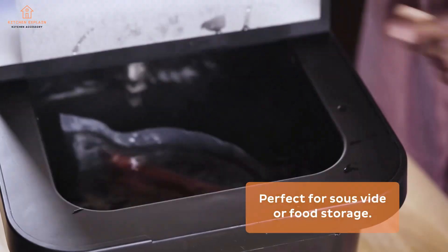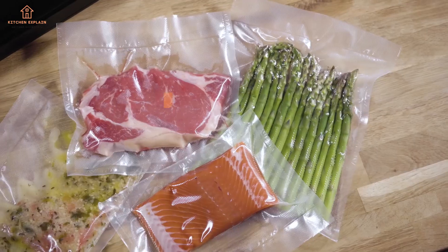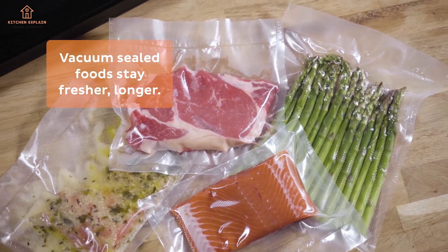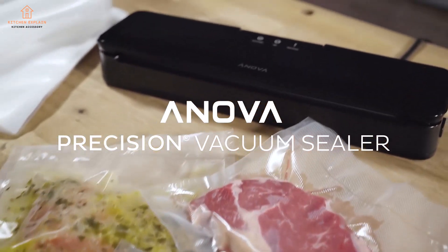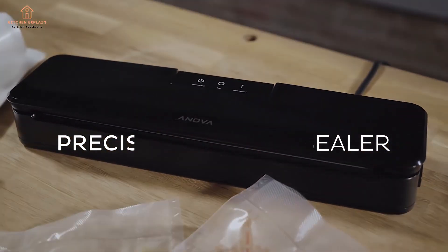Settings: Vacuum, Seal, and Pulse. Accessories: none. Dimensions: 16.73 x 4.8 x 3.14. Positive sides: great performance in lab tests, compact and lightweight. Negative sides: limited functionality.